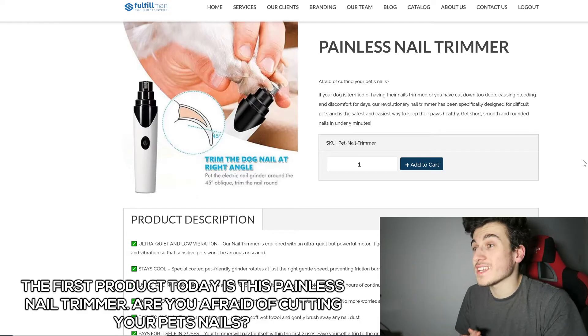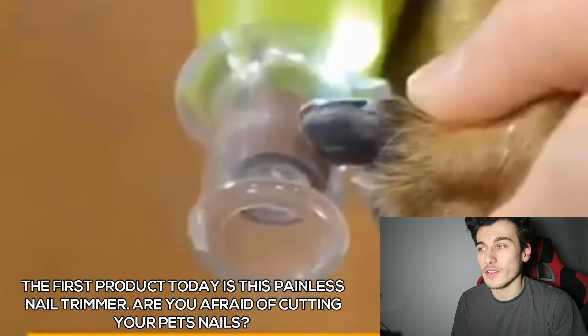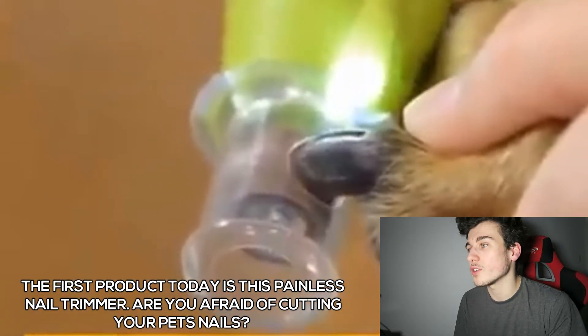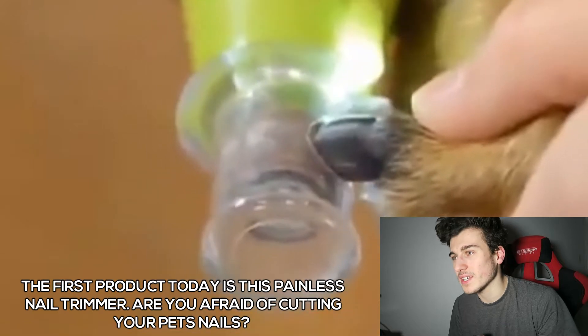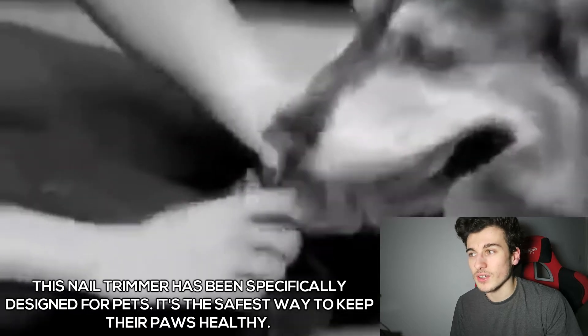The first product today is this Painless Nail Trimmer. Are you afraid of cutting your pet's nails? If your dog is terrified of having their nails trimmed, or you have to cut down too deep causing bleeding and discomfort for days, our revolutionary nail trimmer has been specifically designed for difficult pets.